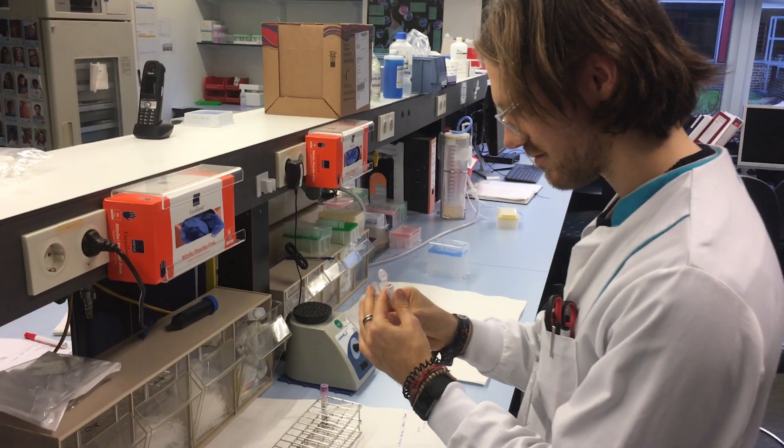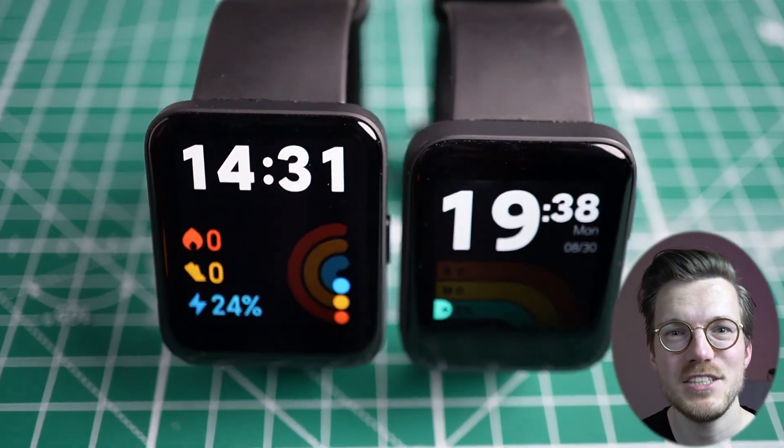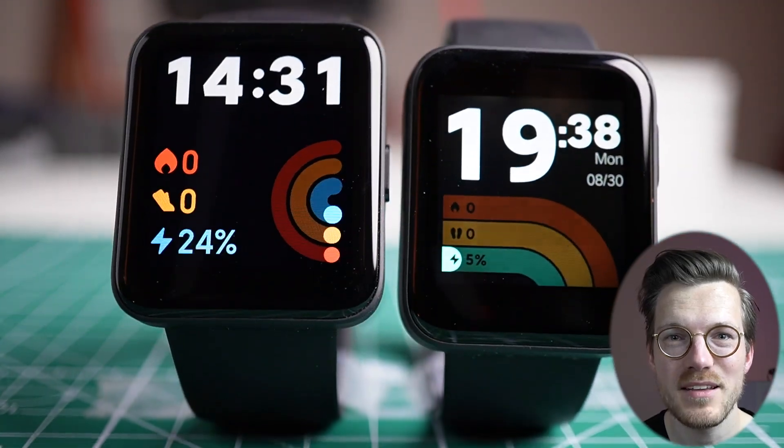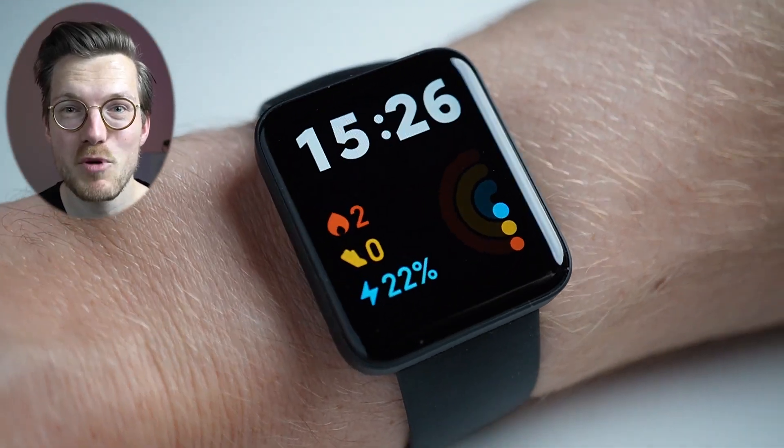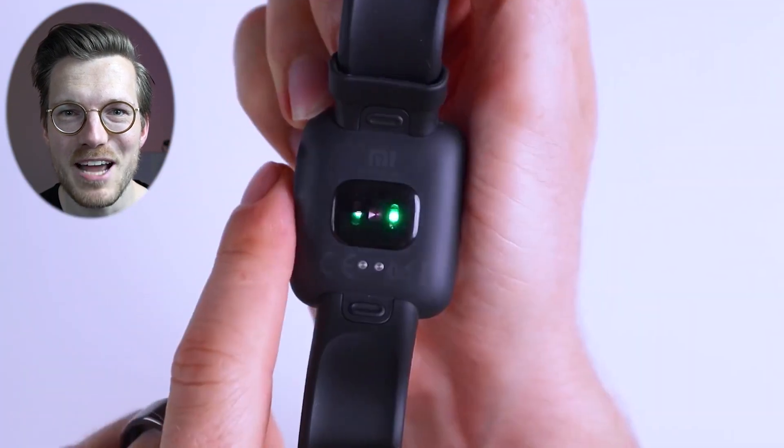Hello everyone. For those of you that are new to the channel, my name is Rob and I'm a postdoctoral scientist specializing in biological data analysis. The Redmi Watch 2 Lite just got released in Europe and just looking at the device and interacting with it, the bigger screen and better touchscreen make it feel slightly more premium than the original Mi Watch Lite. However, how good is it at tracking different health features?